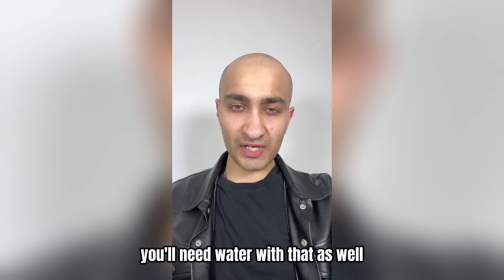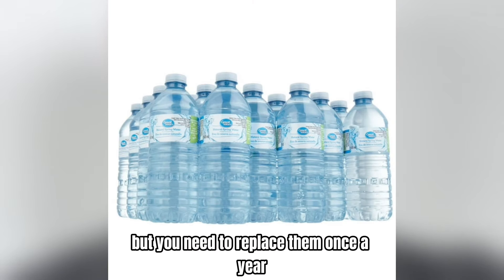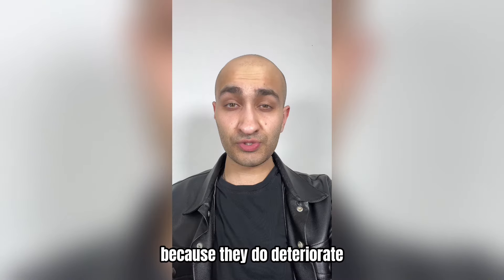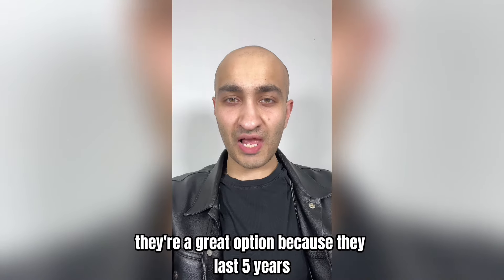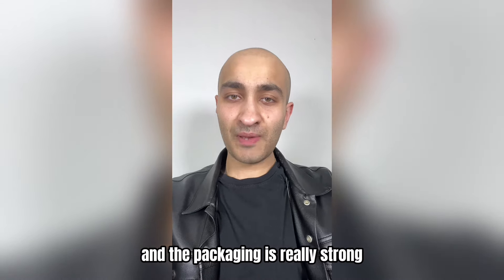Of course you'll need water as well. Water bottles are a great option but you need to replace them once a year because they do deteriorate. Daytrix water rations are an alternative — they last five years and the packaging is really strong so it's less likely to burst. Same as food, you need a minimum of three days' worth. Pack a water filter like a LifeStraw so you can drink from a river, pond, or lake. You should have multiple methods to purify water, so also pack aquatabs or water purification tablets.